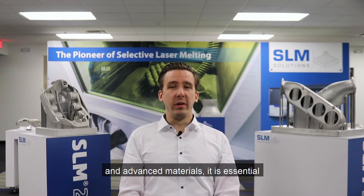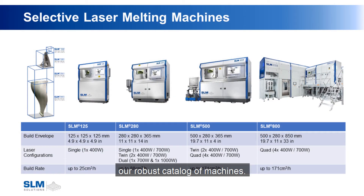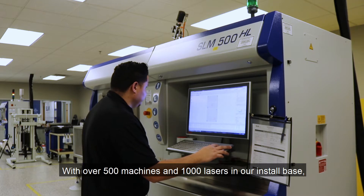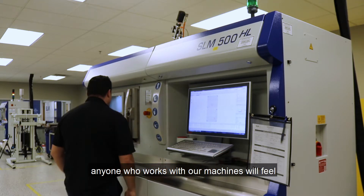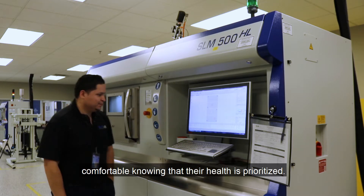SLM Solutions technologies and innovations continue to break the barrier of metal AM production. As we deal with ever-evolving technology and advanced materials, it is essential that our equipment is safe to use. One of our core tenets is safety, and we make sure safety is prioritized within our robust catalog of machines. With over 500 machines and 1,000 lasers in our install base, anyone who works with our machines will feel comfortable knowing that their health is prioritized.